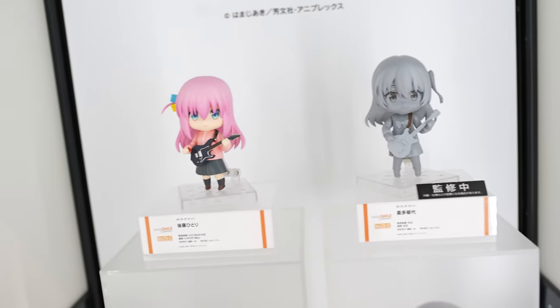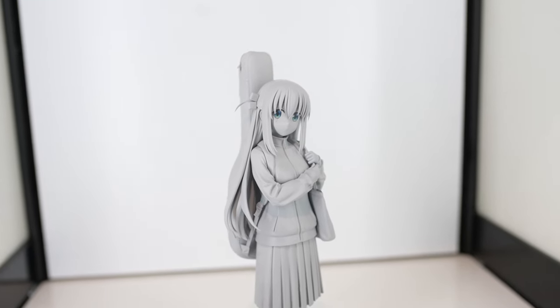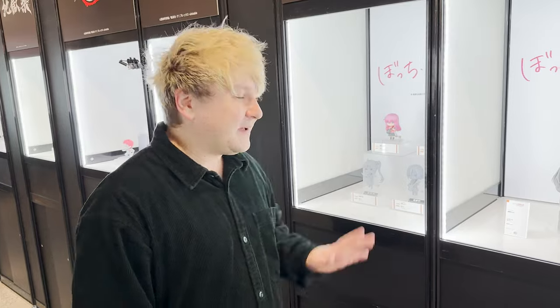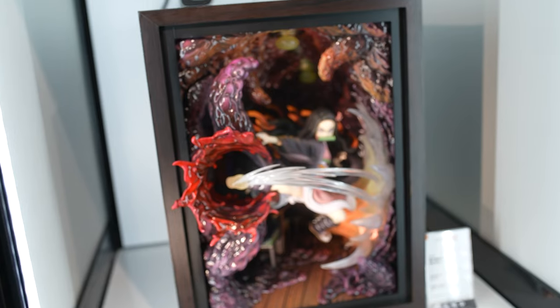Another trending anime these days is Dungeon Meshi, and the first figurines are going to be released soon. We already have the Nendoroid of the main character, but a couple of other figurines are coming out too. For all your music anime fans, this one is going to be one of the pricier figurines.